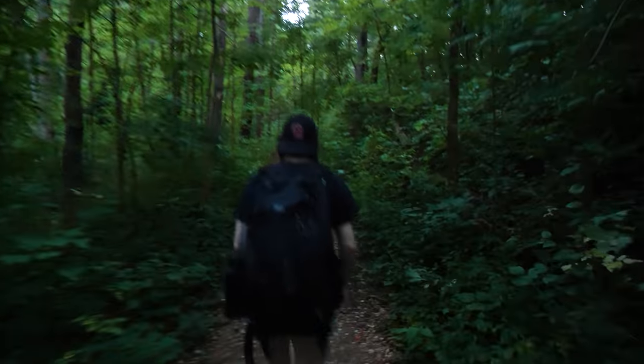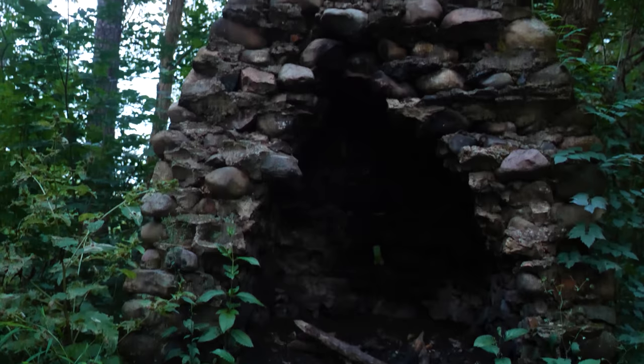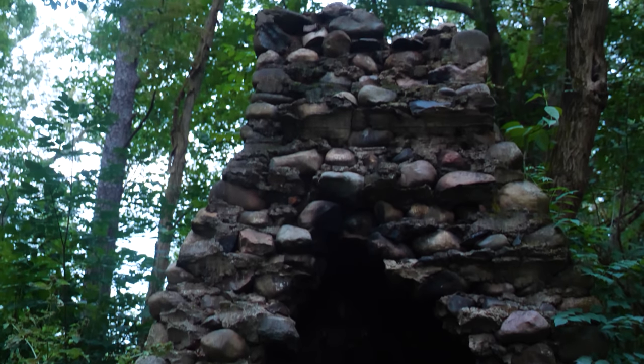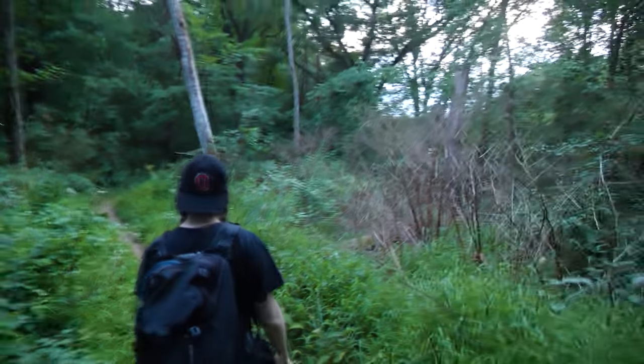Ahead, just off the trail, there was a path leading to an old fireplace chimney and root cellar. These were the remains of a homestead belonging to the Guinan family in the mid to late 1800s. They had come from Ireland and set up a living in the wilderness, raising sheep and subsistence farming. Decades later, in 1949, the forest had reclaimed much of the farm, and the property was sold to the Department of Natural Resources.